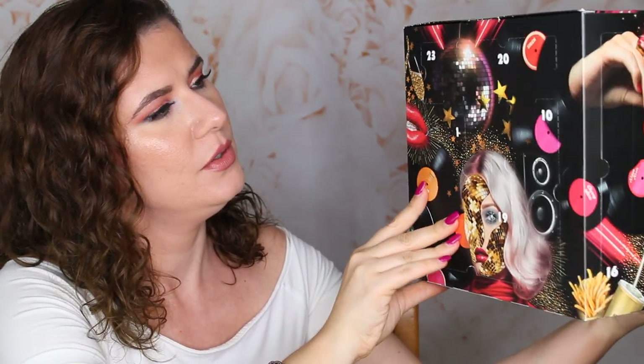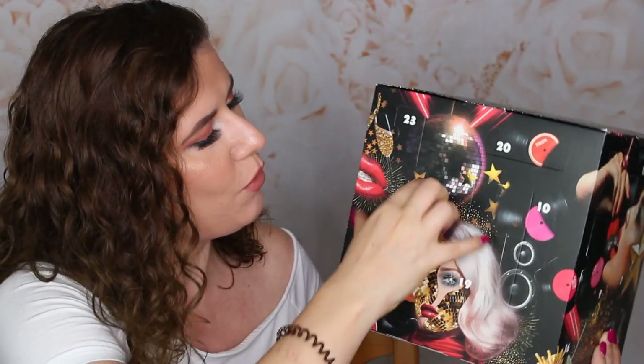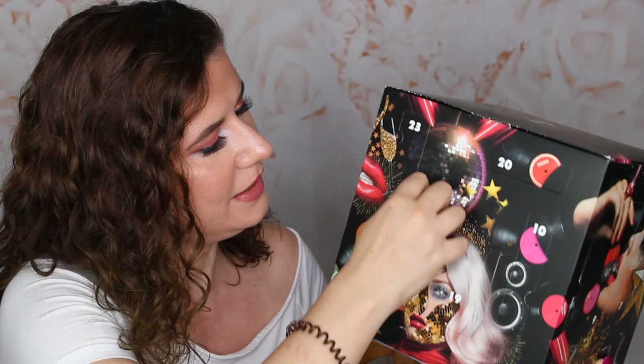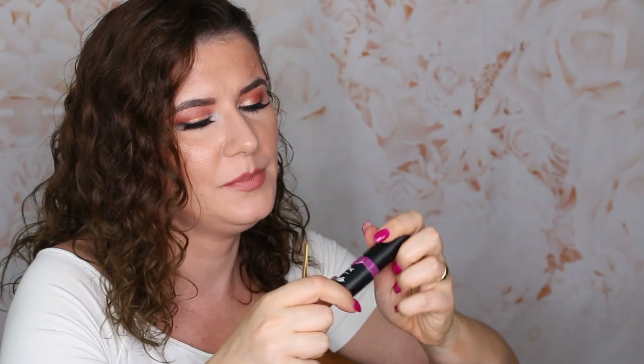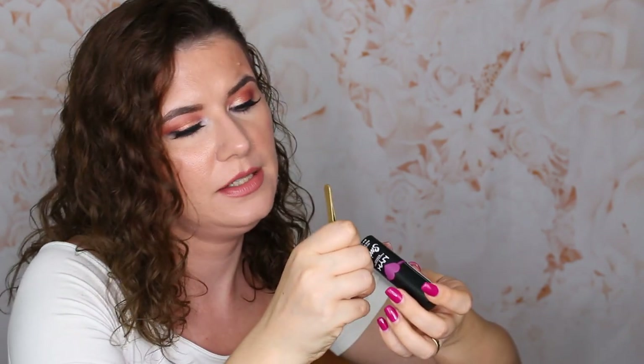Let's start here — number one. Let's see if we can get inside and open it. Here is number one. We took it out and it's a beautiful lipstick — a purple lipstick. It says suede matte lipstick in purple shade, and the shade is called STFU. It's a nice, beautiful purple shade. I like it.